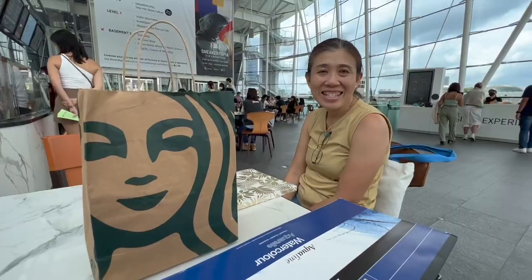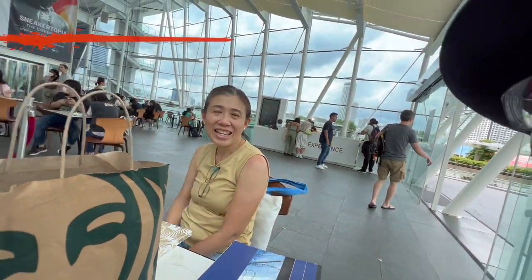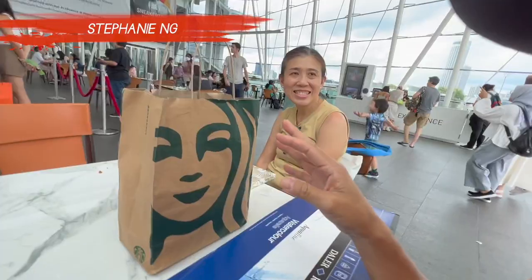We are right under the oculus of the Art Science Museum. This is Steph — we've seen her before — and she made me something, so let's open this.